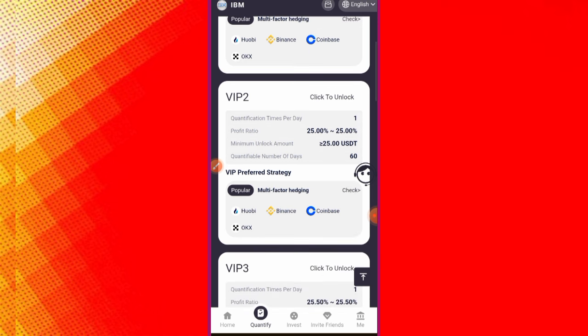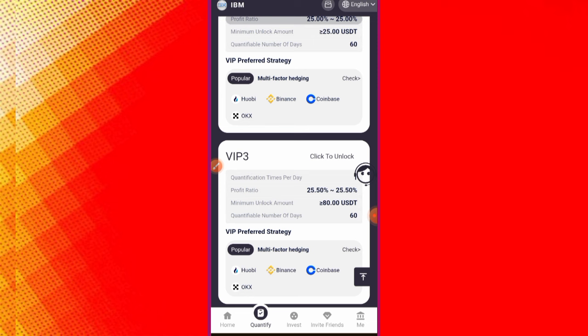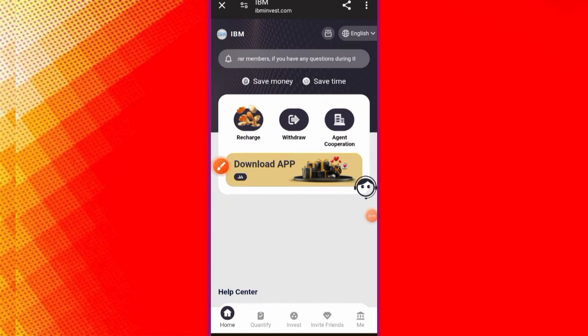For VIP 3, you need to deposit 80 USDT and you can earn 26% every day. These are the details of the website's earning tiers.